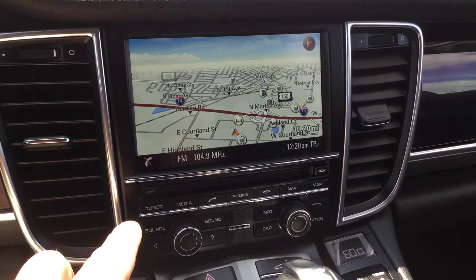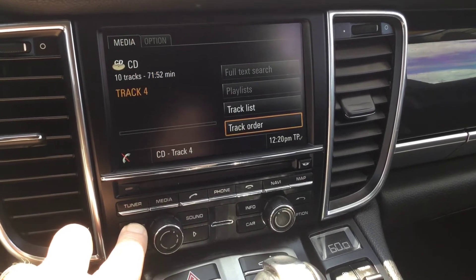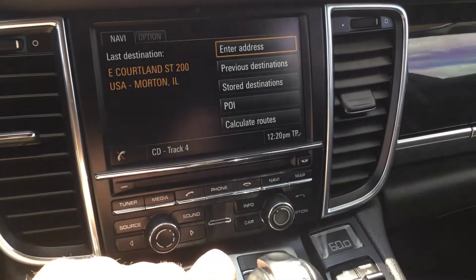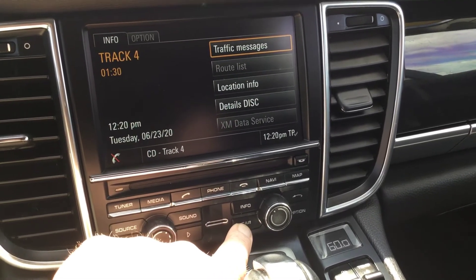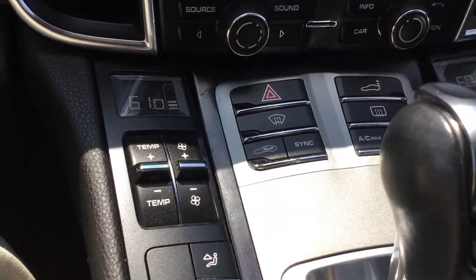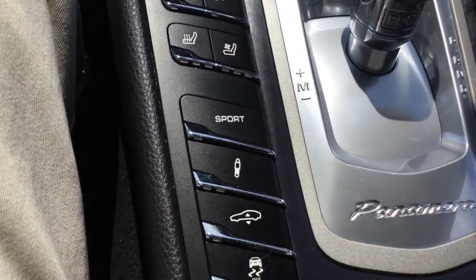So you're looking at the center display. Of course we can look at the tuner, choose the media, choose the source, and adjust the bass and treble. We've got navigation, as you can tell. Overall information — it gives you everything going on with the car. Here's the driver's side temp and blower, and the passenger side.